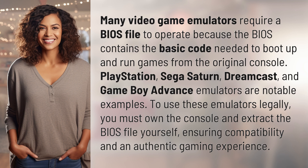To use these emulators legally, you must own the console and extract the BIOS file yourself, ensuring compatibility and an authentic gaming experience.